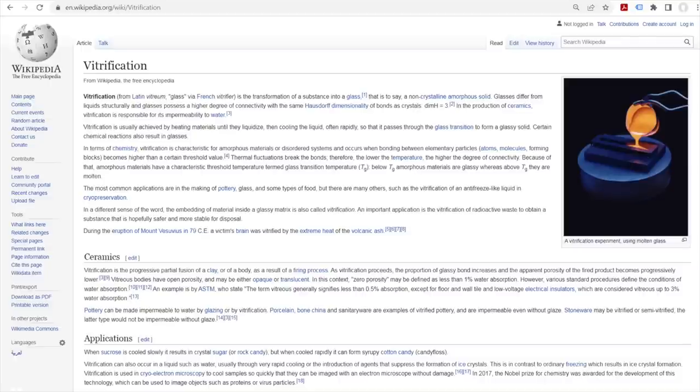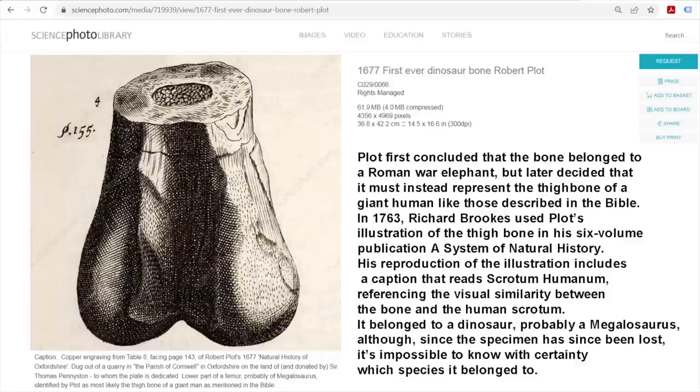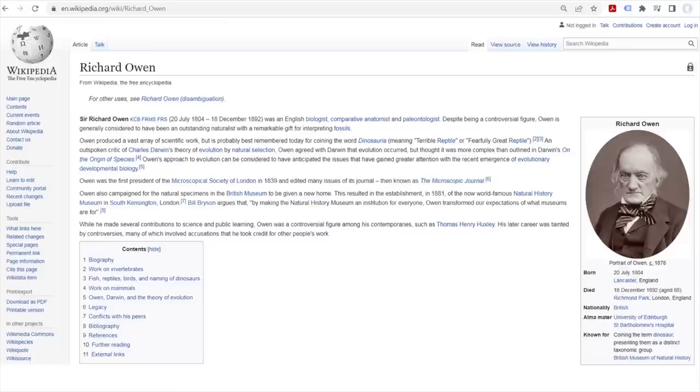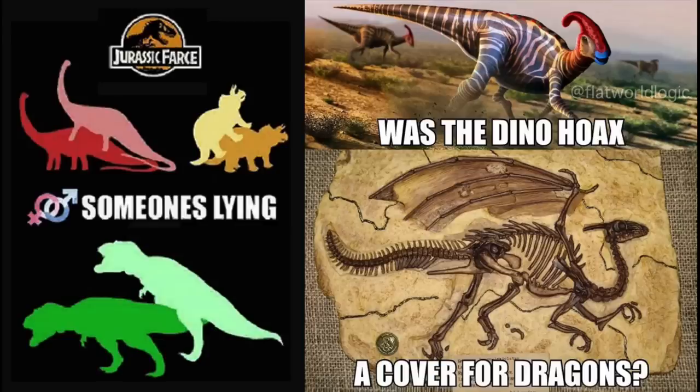And we all know of the experiments that can change fats and oils into alcohol and soap with just heat. Just like we can change sand and ceramics into glass. There is also a good chance that Robert Plott was correct in his initial conclusions about the fossils he discovered being flesh.